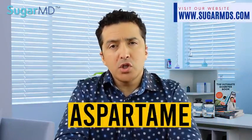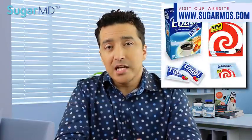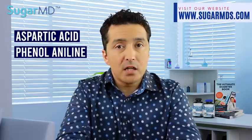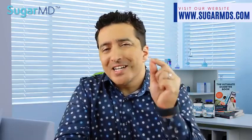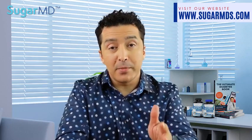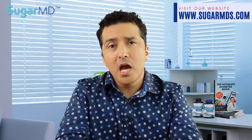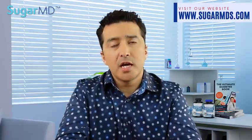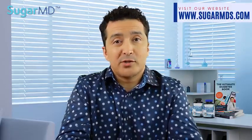Let's review them one by one. First is aspartame. The two brand names you're familiar with are Equal and NutraSweet. It is totally artificial — not natural at all — and is a combination of two amino acids: aspartic acid and phenylalanine. It gives you four calories per gram, the same as sugar. However, aspartame is 200 times sweeter than sugar, so you use much less of it and the calories become negligible. You'll see aspartame on nutrition labels of yogurts, chewing gum, pudding, and soft drinks.